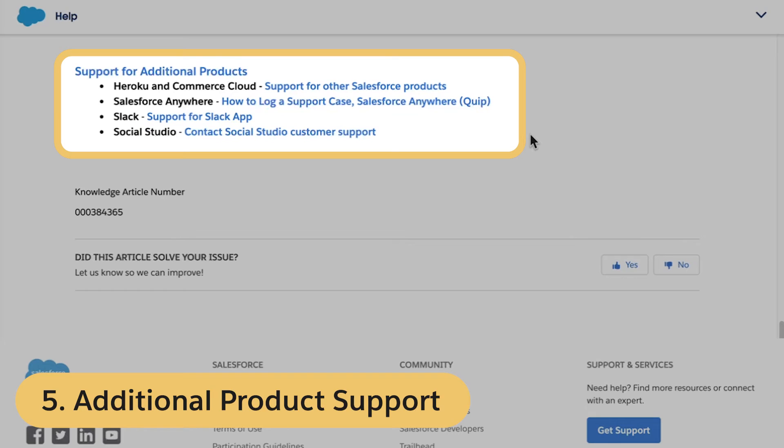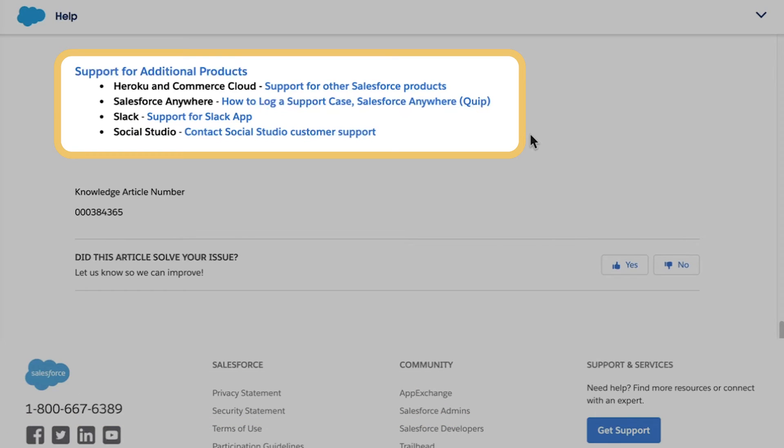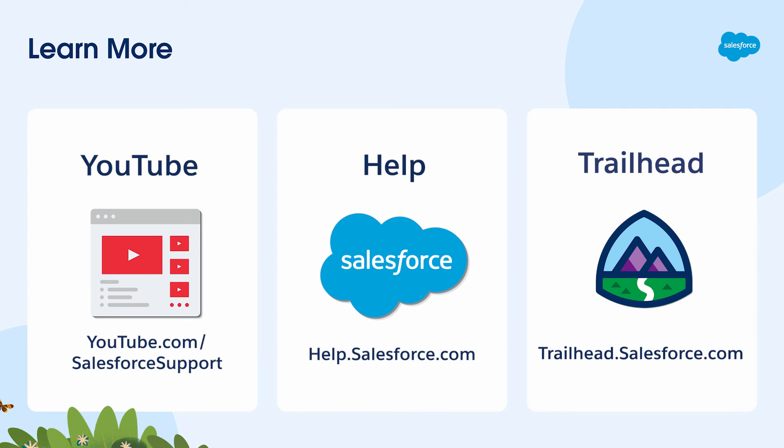Refer to the links in the description below if you need technical support for other products, such as Heroku, Commerce Cloud, Salesforce Anywhere, Slack, and Social Studio. To learn more, visit the Salesforce Support YouTube channel, where you'll find product education and troubleshooting video content. To search for related topics and details, visit help.salesforce.com, or visit us on the trail at trailhead.salesforce.com. Thanks for watching.